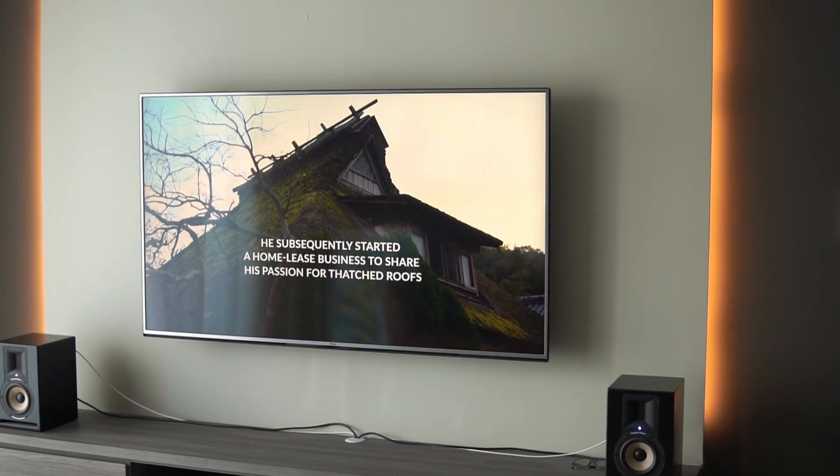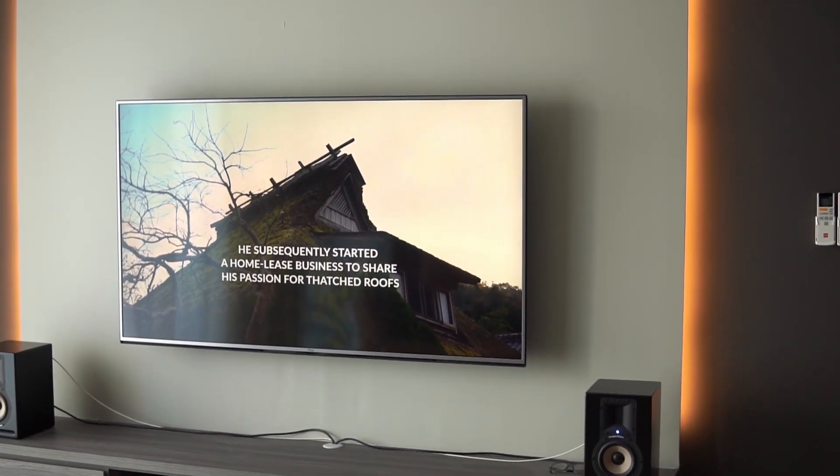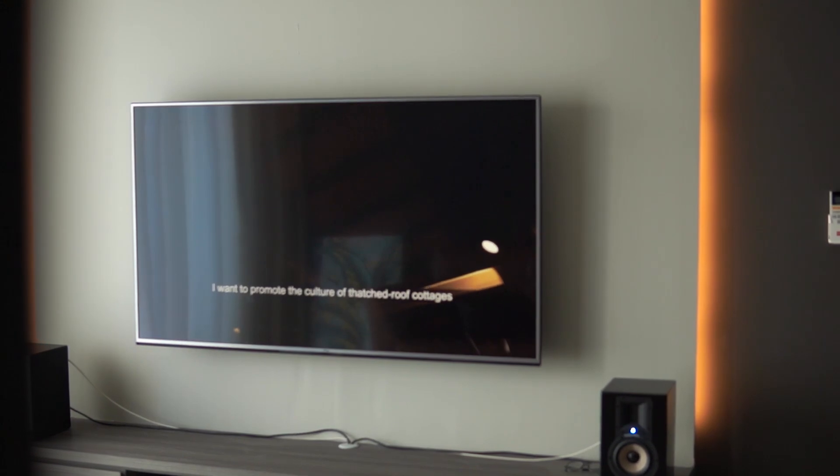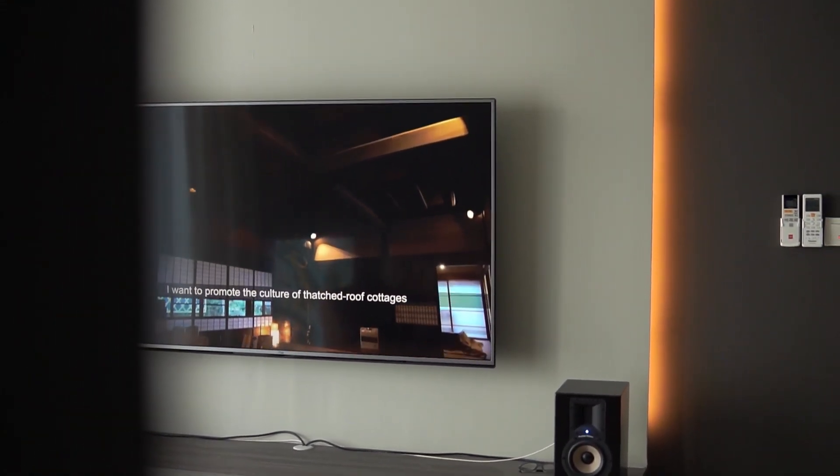Most of the time I'll be consuming Netflix or YouTube on this TV, and whenever I want to game I'll just turn on my PC and stream it over through the Nvidia Shield that I have here.